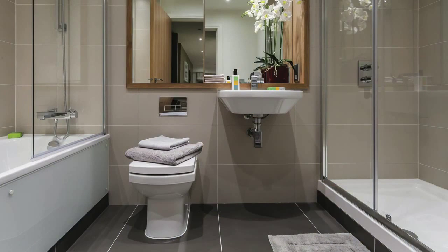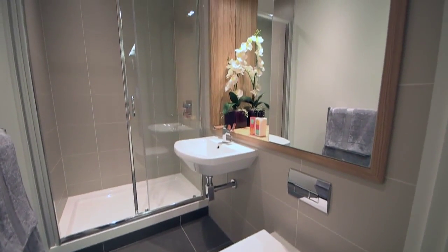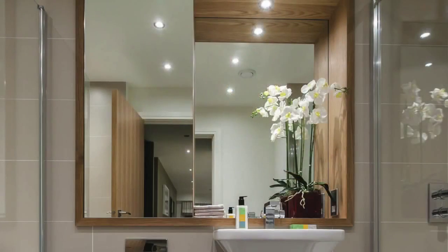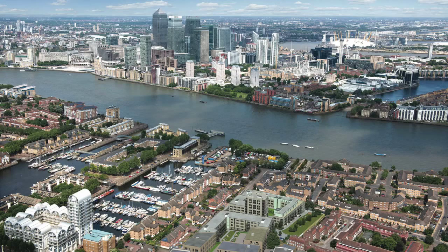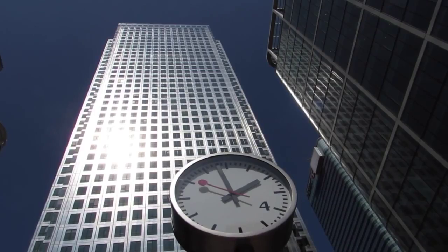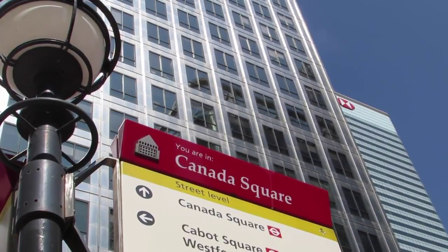The bathrooms will have large format ceramic wall and floor tiling, oak lined mirrored alcoves and feature down lighting to complete the luxury feel. Marine Wharf East — high quality apartments strategically located to maximise on a corporate catchment that must surely be recognised as exceptional.